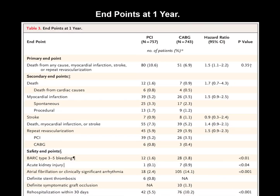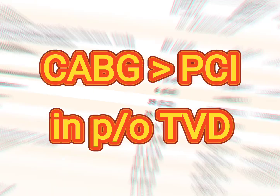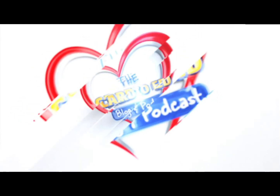The important take-home messages from the FAME 3 trial: FFR-guided PCI using current-generation drug-eluting stents is still not non-inferior to CABG in patients with triple vessel disease. Subgroup analysis suggests some benefit of PCI in patients with low SYNTAX score between 0 and 22.